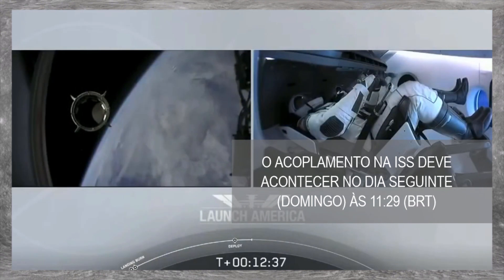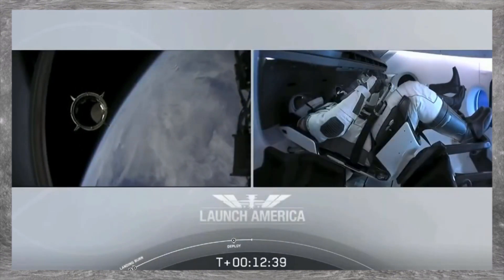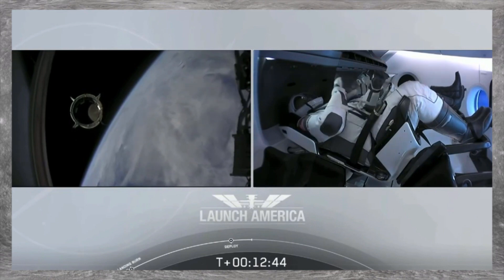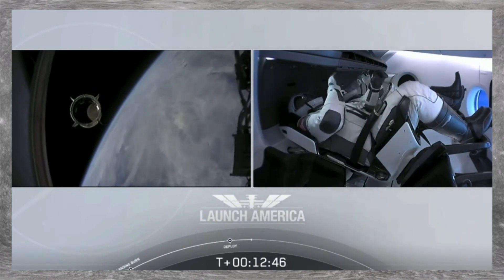We have a few words from our Falcon 9 team. Dragon — Chief Engineer on Dragon to ground. Bye.